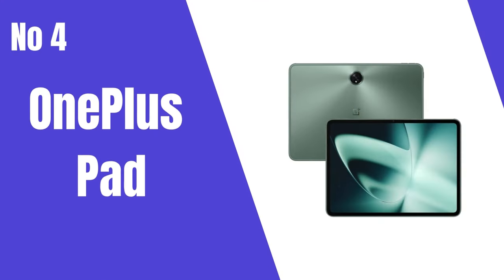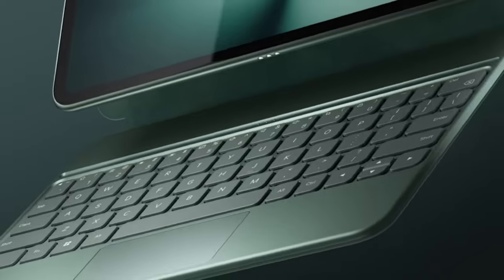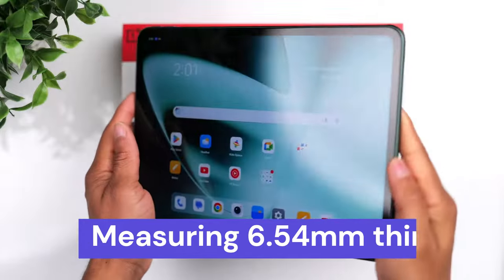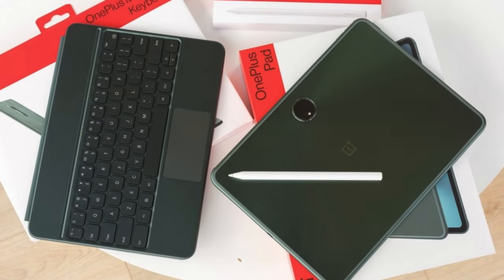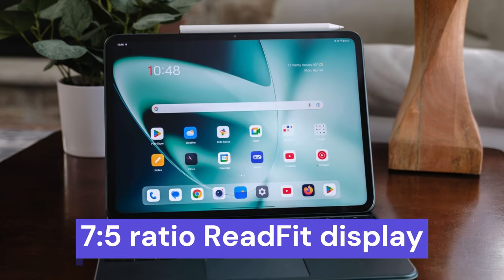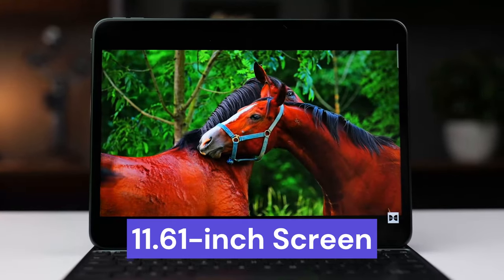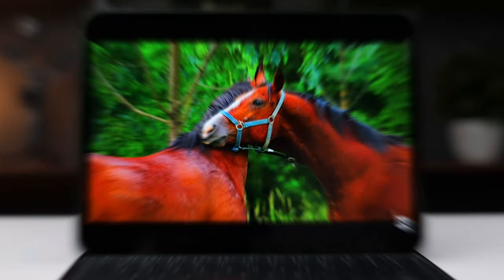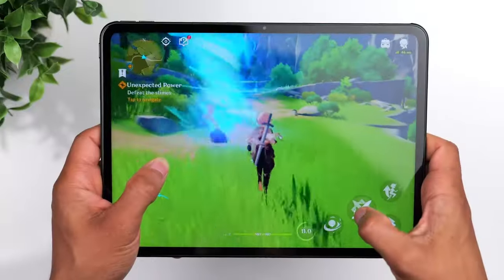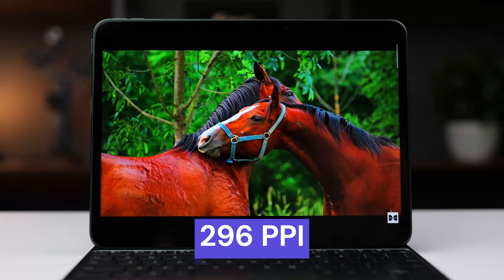Number 4: The OnePlus Pad is a standout in the tablet market, combining sleek design, portability, and cutting-edge display technology. Weighing only 552g and measuring 6.54 millimeters thin, its ultra-portable form factor is both elegant and comfortable, making it an ideal travel companion. The 7-to-5 ratio read-fit display maximizes usable screen area, offering a book-like experience with an 11.61-inch screen that rivals traditional 12-inch displays. The 144Hz refresh rate ensures seamless scrolling, cinematic video, and ultra-fluid gameplay on the 2800x2000 resolution screen with 296 ppi.